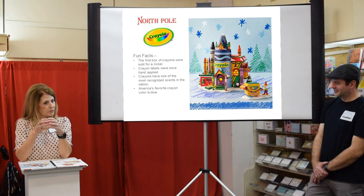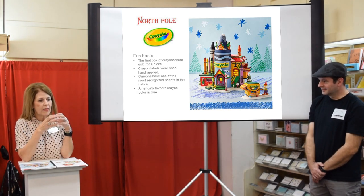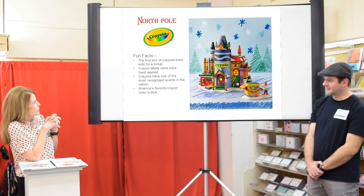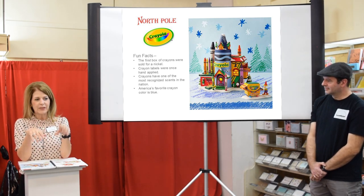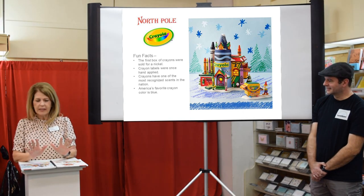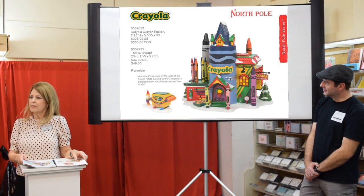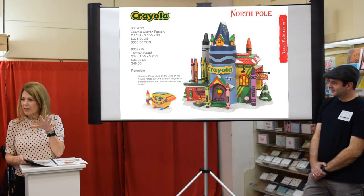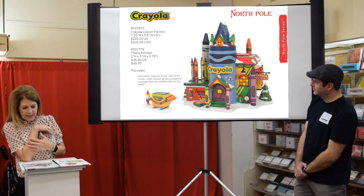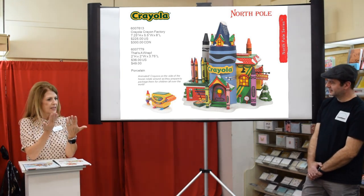Crayola is not a new license to us, but they came to us wanting to partner on some products. Paul Lundberg did this piece and it is clean as a whistle. Those crayons look like you could just take them right out and start coloring — they almost feel waxy. The animated portion goes around. Every mom or grandmother I know who's seen my catalog, their kids go nuts for this piece. Paul made the building look like the crayon box — he never misses a detail from all sides.